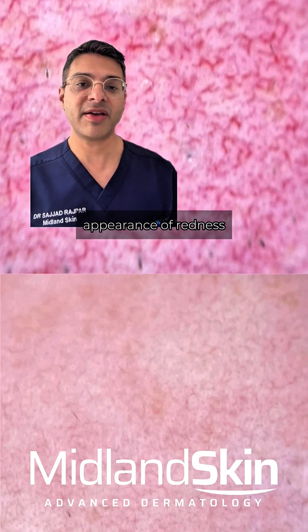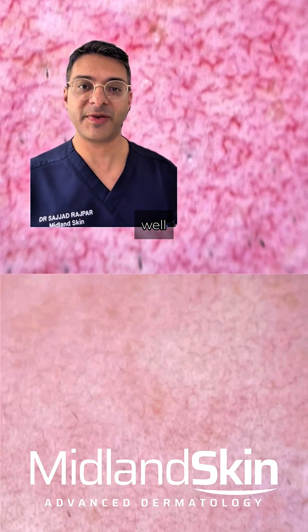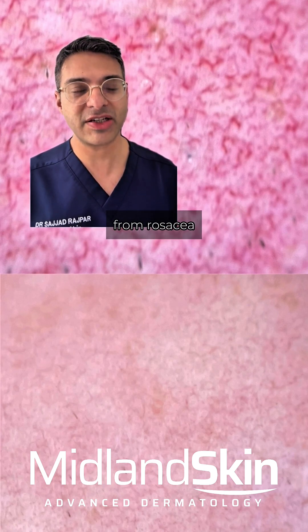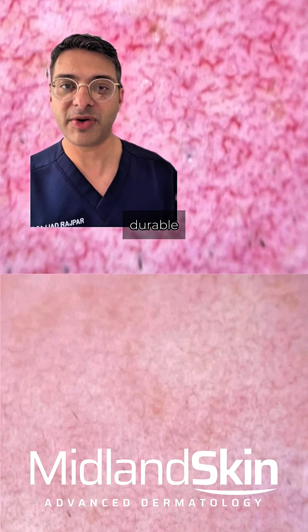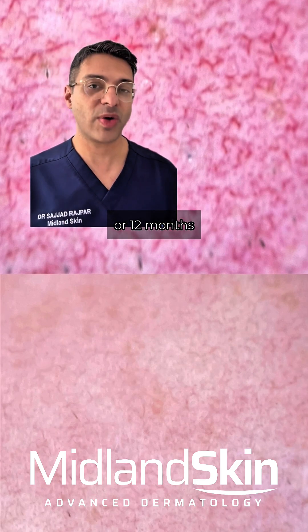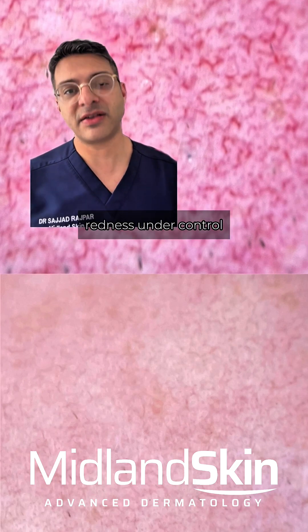The appearance of redness has improved as well. Laser is a highly effective treatment for the redness from rosacea, and often the treatment is very durable. Some people will require maintenance treatment once every six or twelve months to keep the redness under control.